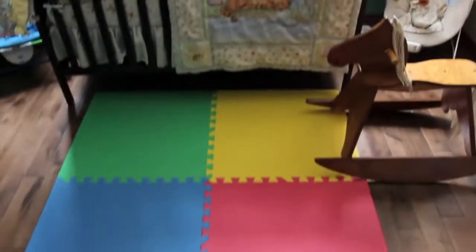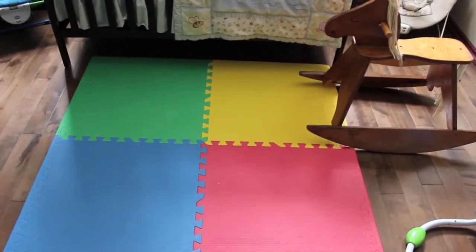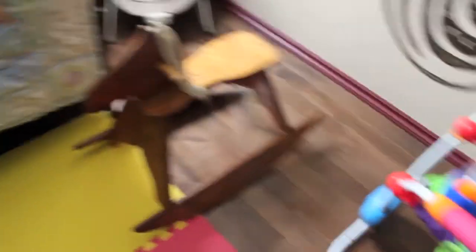Then here we've just got a mat that we got from Ikea — it's just a colorful mat. I thought it'd be fun for him to play on, especially with our hardwood floors. We put the rocking chair on there so it's not going to scratch the wood.